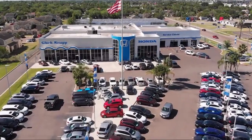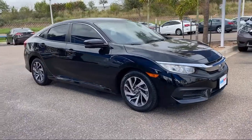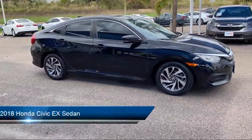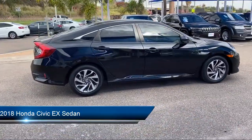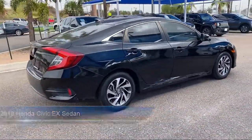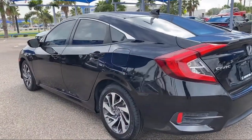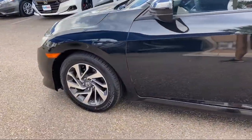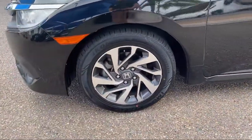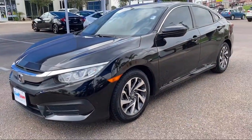Welcome to Clark Knapp Honda. Here's a look at another one of our great vehicles from our inventory. It comes equipped with Apple CarPlay and Android Auto, Alloy Wheels, Dual Front Side Impact Airbags, Heated Door Mirrors, Keyless Entry, Steering Wheel Controls, Split Fold Down Rear Seat, Rear View Camera, Fully Automatic Headlights, Speed Sensing Steering, and has less than 45,000 miles on the odometer.